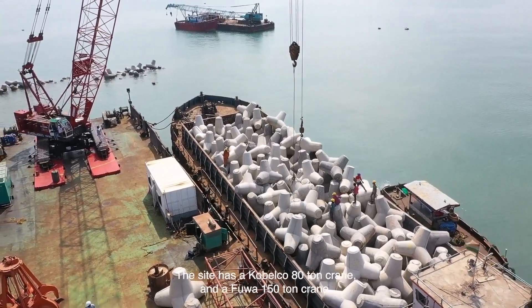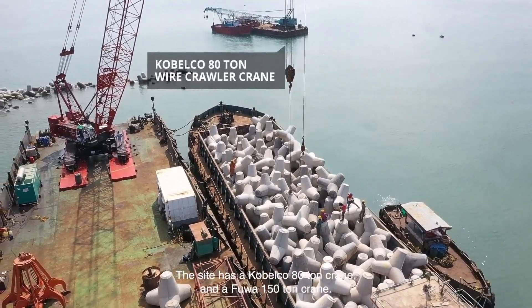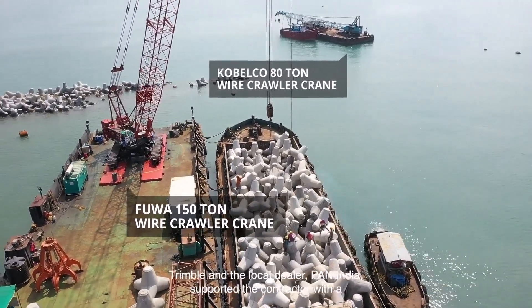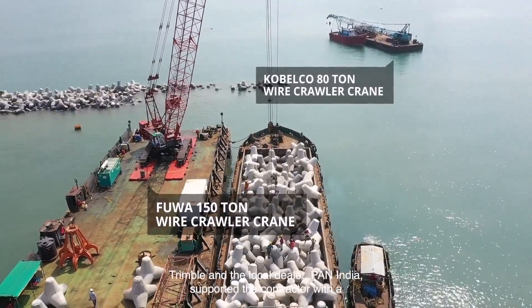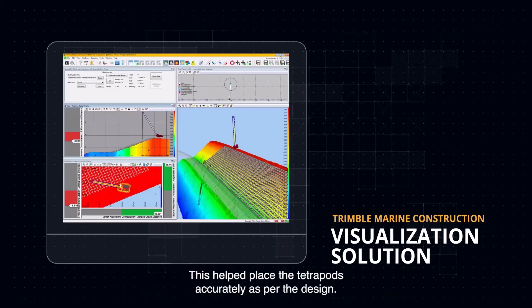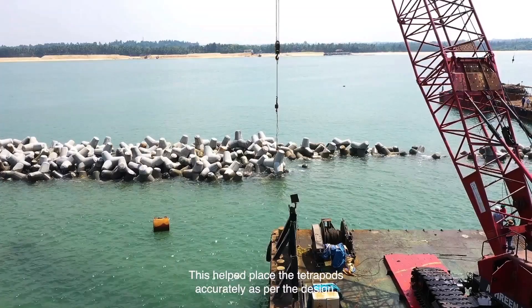The site has a Kobelco 80-ton crane and a Fuwa 150-ton crane. Trimble and the local dealer, Pan India, supported the contractor with a Trimble Marine Construction (TMC) visualization solution, which helped place the tetrapods accurately as per the design.